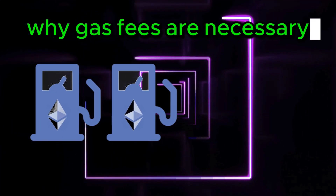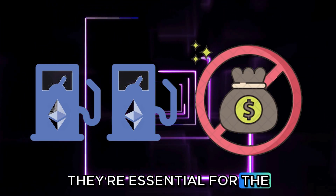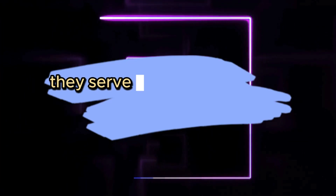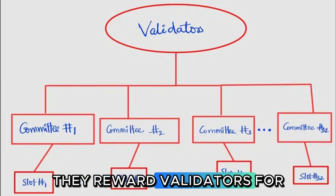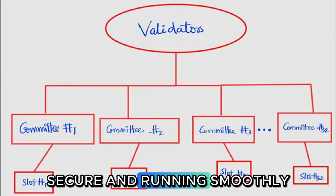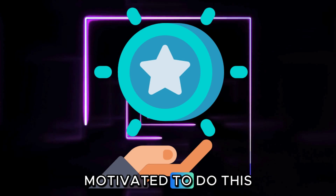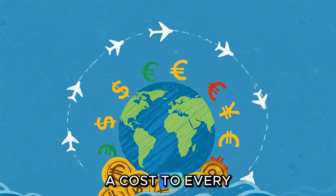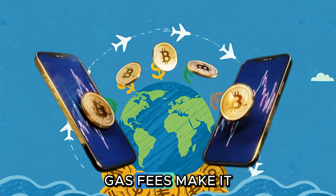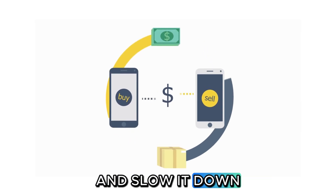Why are gas fees necessary? Gas fees aren't just an extra cost — they're essential for the network's health. They serve two main purposes. First, they incentivize validators by rewarding them for using their computing power to keep the network secure and running smoothly. Without these fees, no one would be motivated to do this work. Second, they prevent spam: by attaching a cost to every transaction, gas fees make it too expensive for malicious actors to flood the network with useless transactions and slow it down.